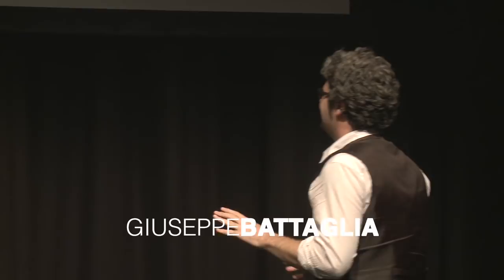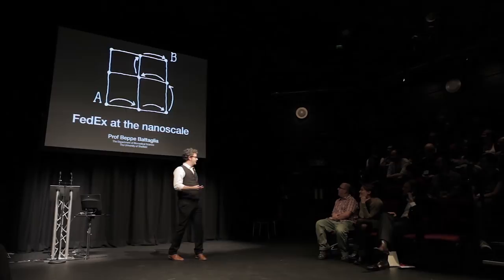So, fun is over, the science lecture is on. I hope it's not going to be like this. I'm Beppe Battaglia, and clearly from my name and my accent, I'm a local, right? I lived here, though, for 10 years, and I feel like one, so I love this city in many ways.